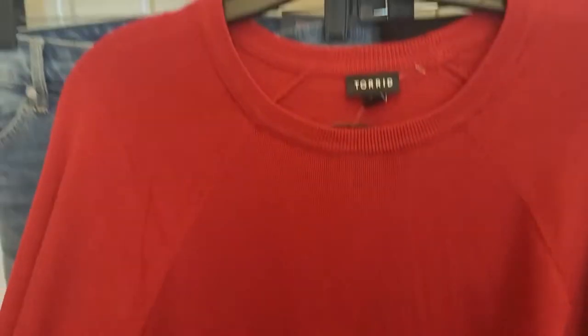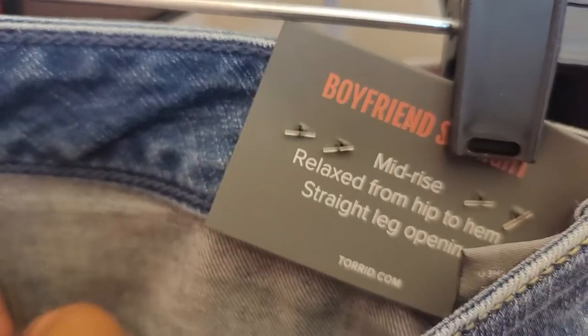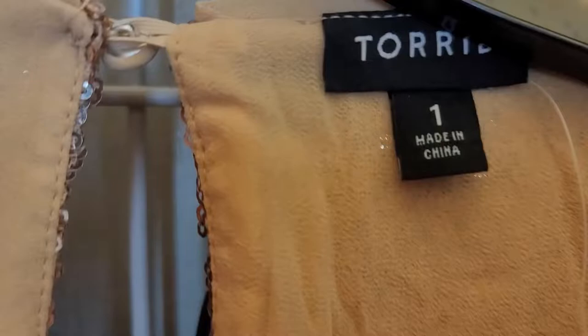Can't wait to try that one on. Next we have this shirt — the red Christmas color. Some of these I had to go up or down a size because they didn't have the right size, so we'll see how they fit. These jeans — I hope they fit, they're so cute. I'm going to try these on with the red shirt; these are boyfriend jeans, size 18.